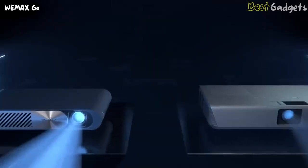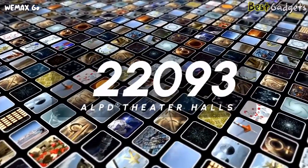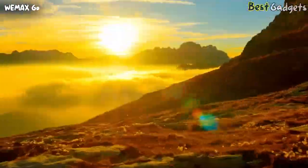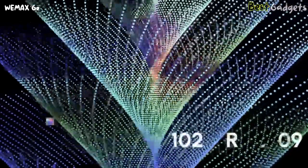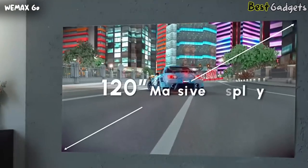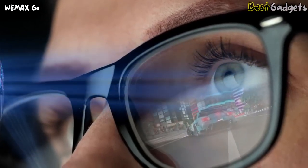WeMax Go is the brightest projector for its size and the thinnest for its ANSI lumens. More than 23,000 laser theater halls around the world apply the ALPD technology to deliver the best visual experience. Despite looking like a TV, it's a laser projector with a cinematic color standard and high ANSI lumens. You can still play games even during the daytime with open windows — it feels like you're playing in a meta universe.